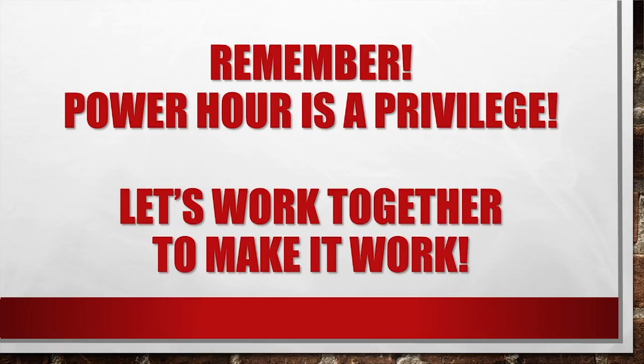Remember, Power Hour is a privilege. Let's work together to make it work. Thank you. We are very excited about the opportunities for Power Hour and we look forward to an amazing year. Go Vikes!